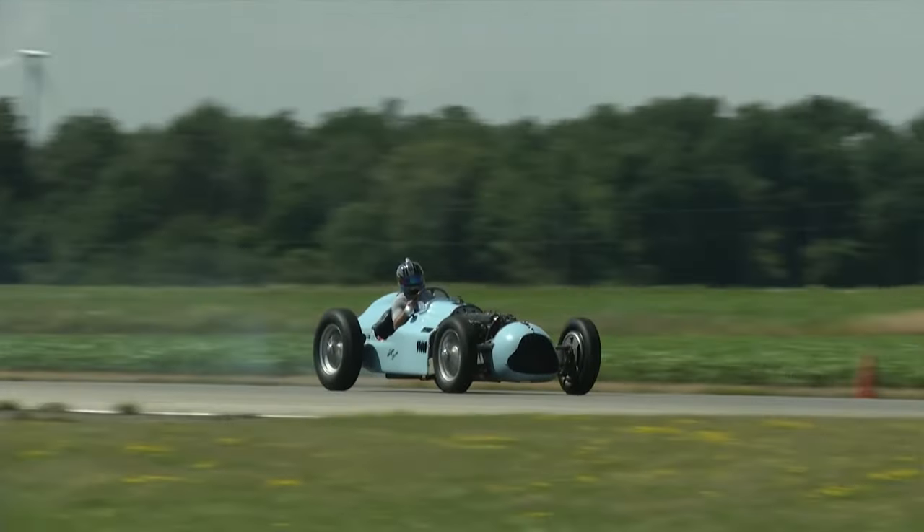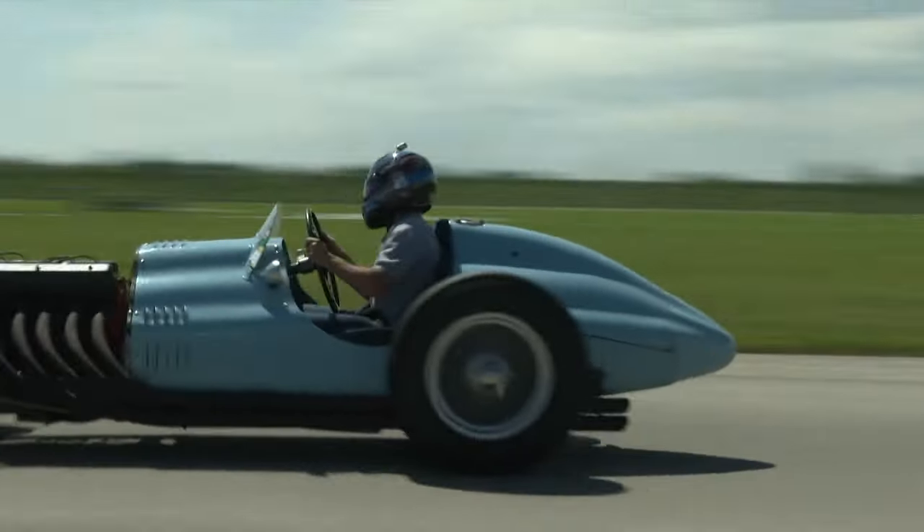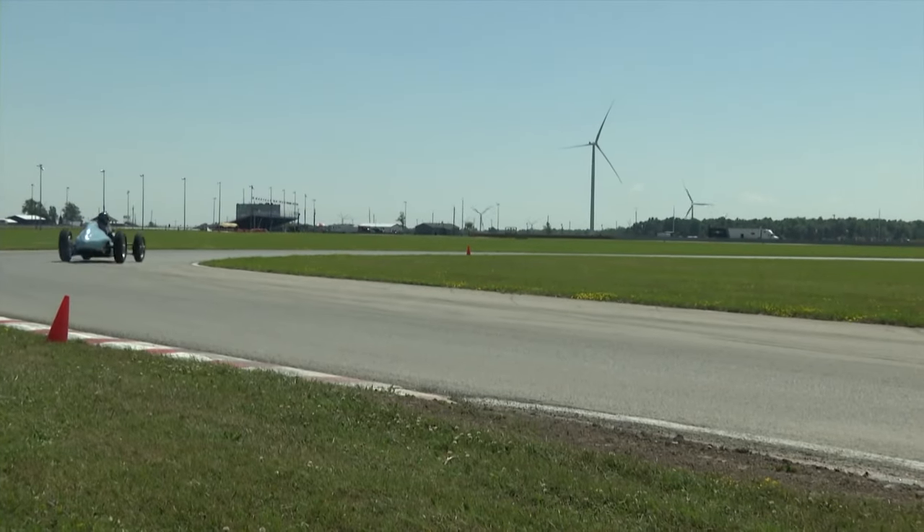As far as track day cars go, I don't know if you could beat it. I had never been in an early Formula One car before, and I have a whole new appreciation for these cars. They have to be the most exciting cars to drive on track, even if you're not going all that fast and there's no one else around you.